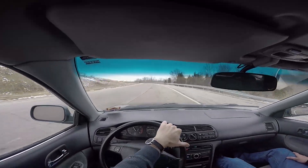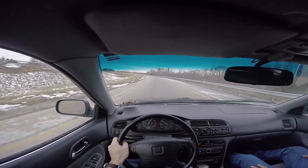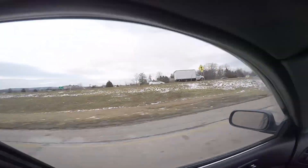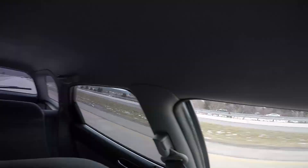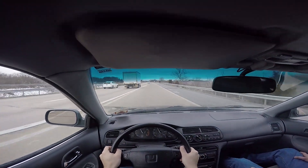So it's a 2.2-liter four-cylinder, single cam with a distributor. She gets out of her own way pretty good — it's pulling a lot of weight through a little motor, but it does alright.